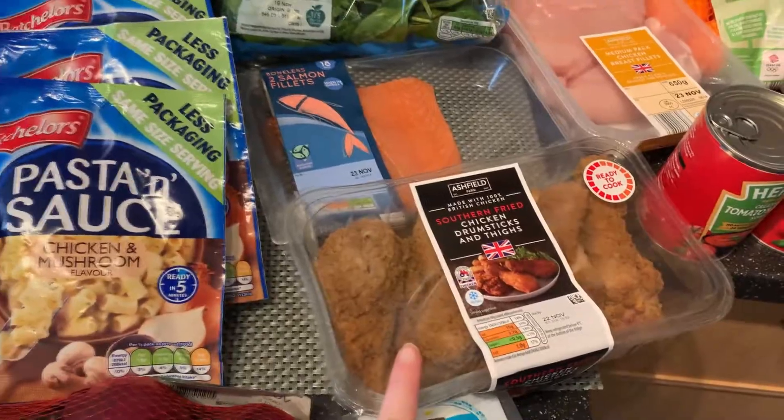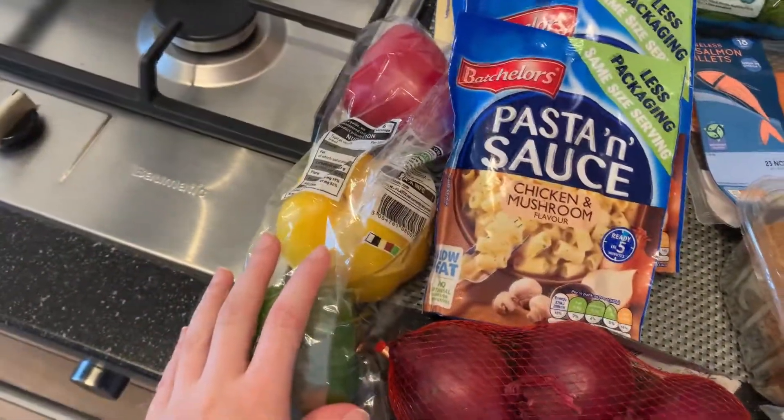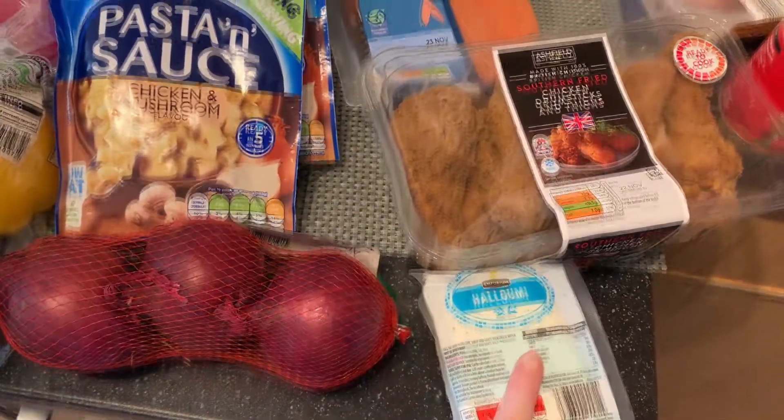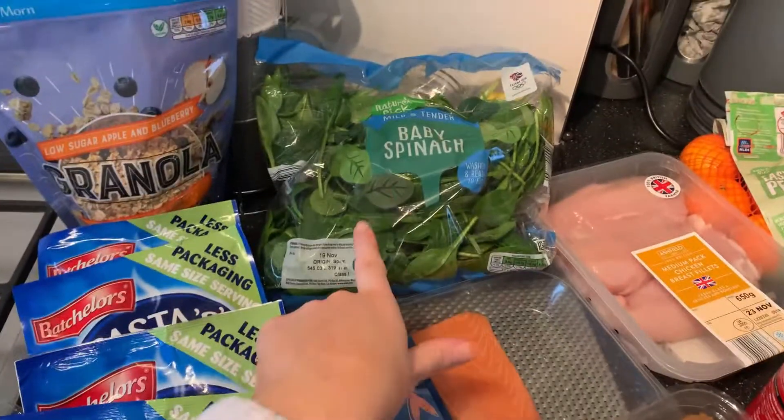I also have these southern fried chicken drumsticks and some salad. I've then got some peppers and onions to mix into some rice, along with some halloumi. I also have some salmon and some spinach.